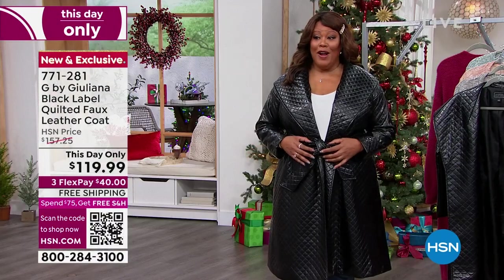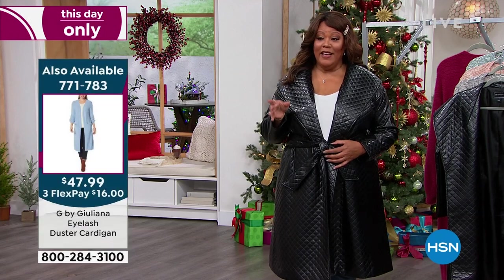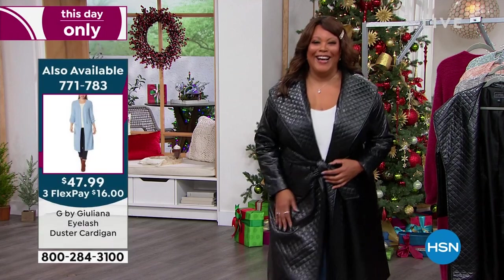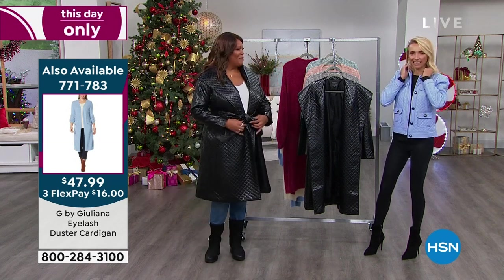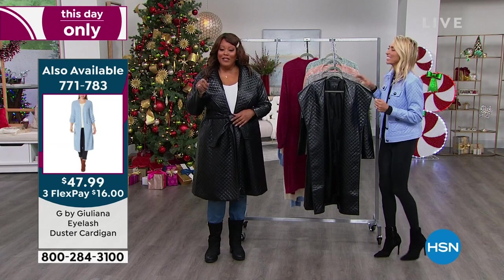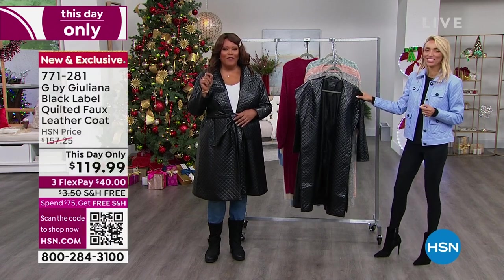If you go into a fancy boutique or top designer, this would be like four times the price. It would be four times the price. And that price is absolutely phenomenal.